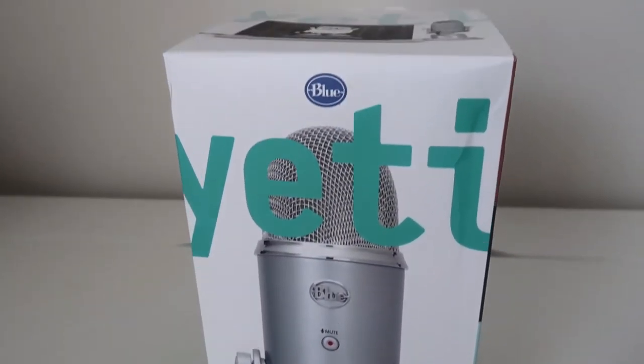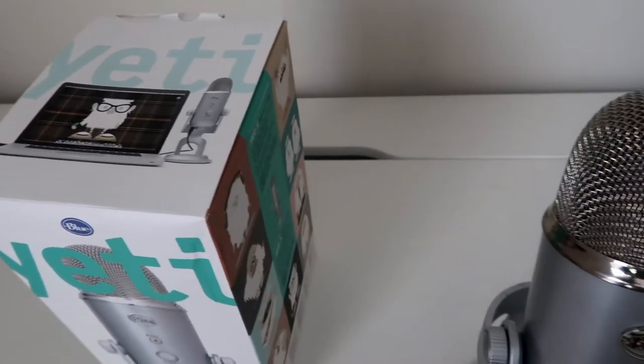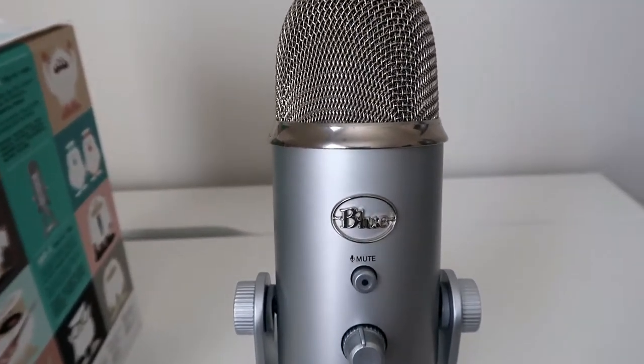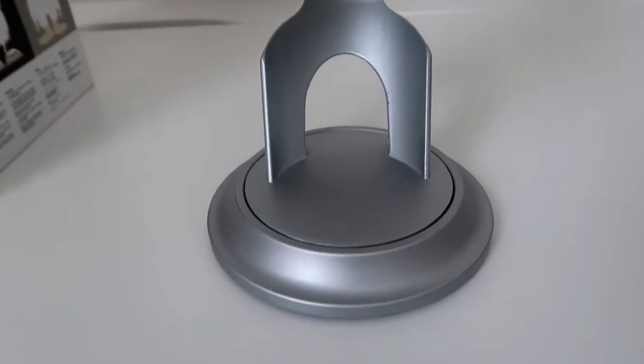Unless you've been living under a rock, you know what this mic is — it's the Blue Yeti. It is probably the most legendary microphone because it is the number one used and reviewed mic out there. I decided to do my own review since I've been a user for about three or four years now. It is a very good mic to start out with, especially if you have a YouTube channel, for recording, podcasting, YouTube, or interviews.